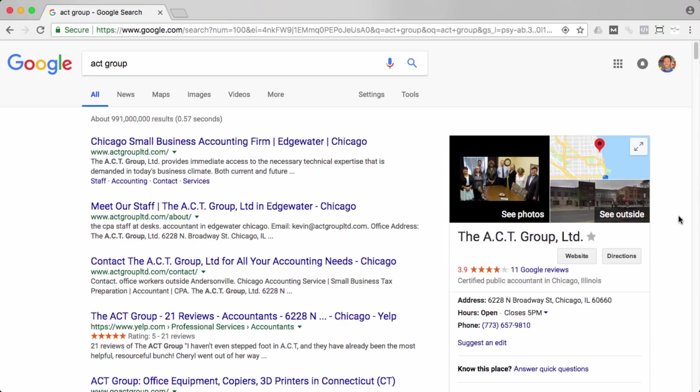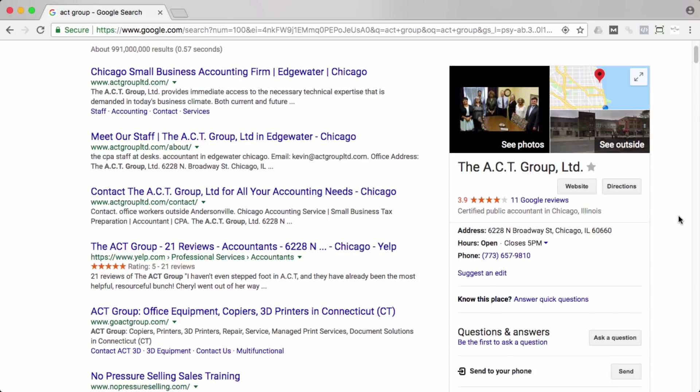The other way reviews work really well is if you are a business that relies on word of mouth that people will then vet online. For example, The ACT Group, an accountant in Chicago — let's say someone told me I've got to hire these guys, but I'm going to go on Google and check them out myself. I see 3.9 stars and 11 Google reviews. The reviews are not bad, and I would probably read some of them, then give them a call shortly after.